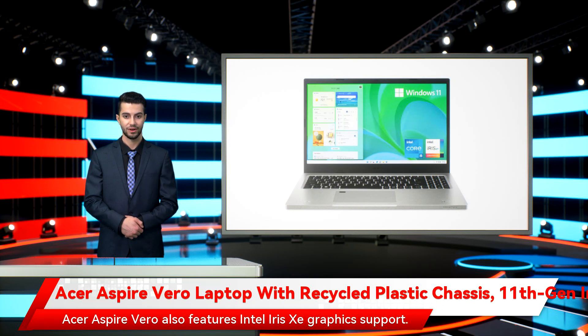The Acer Aspire Vero also features Intel Iris Xe graphics support. It packs a 3-cell 48WHr battery, and the company claims the laptop offers 10 hours of battery life.